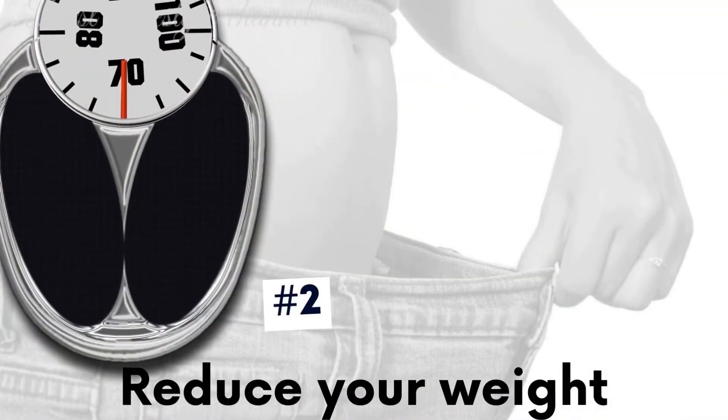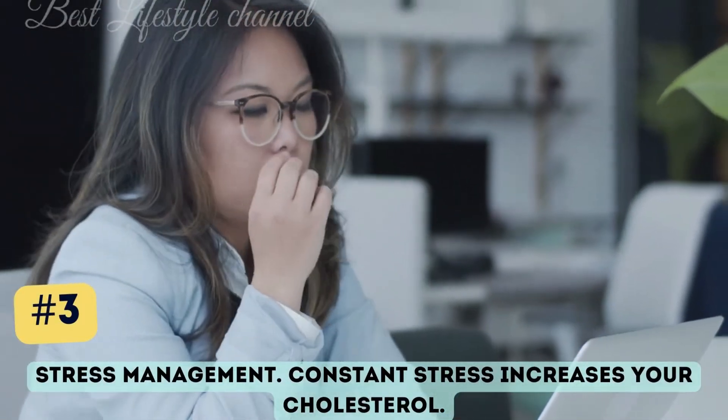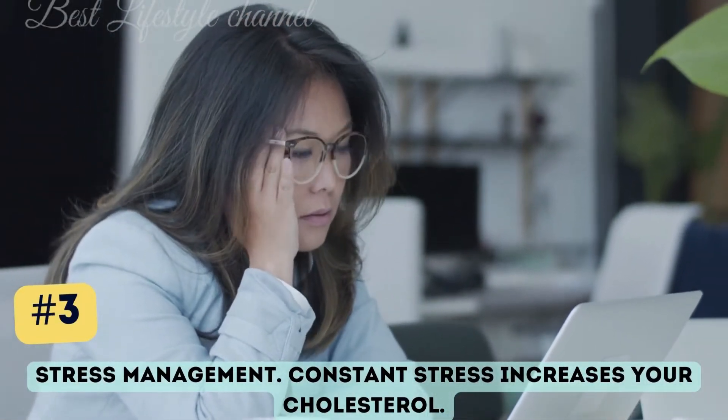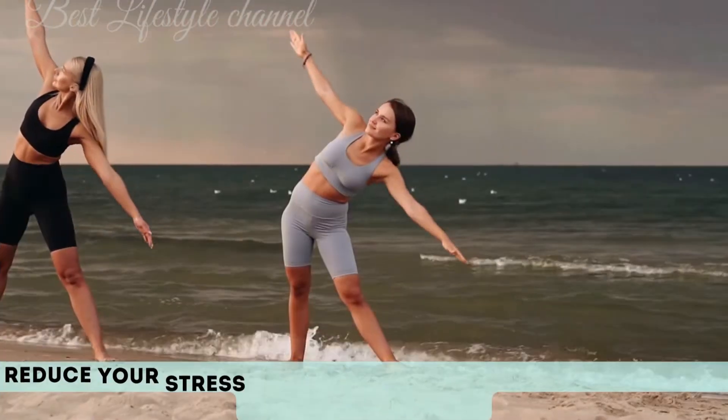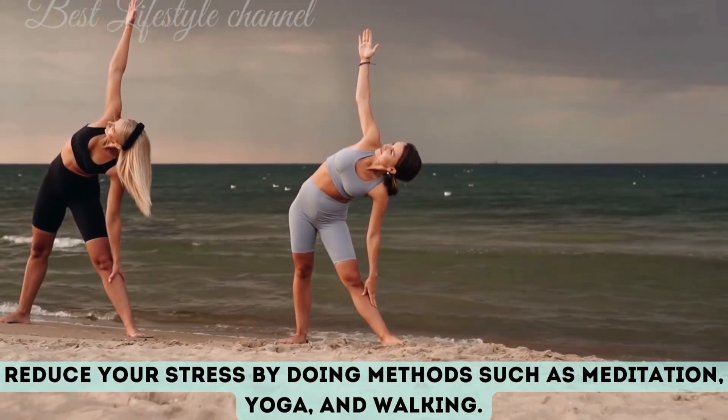Reduce your weight. Stress management is also important — constant stress increases your cholesterol.